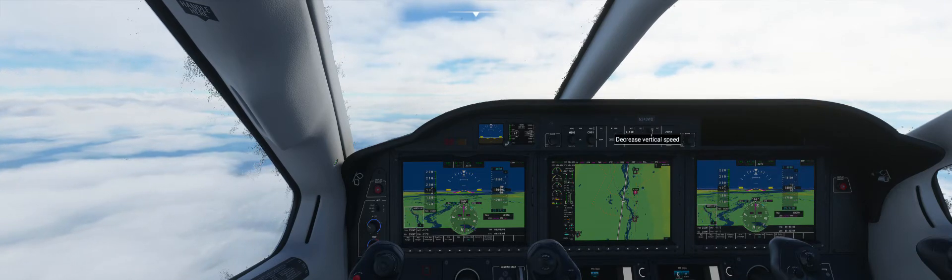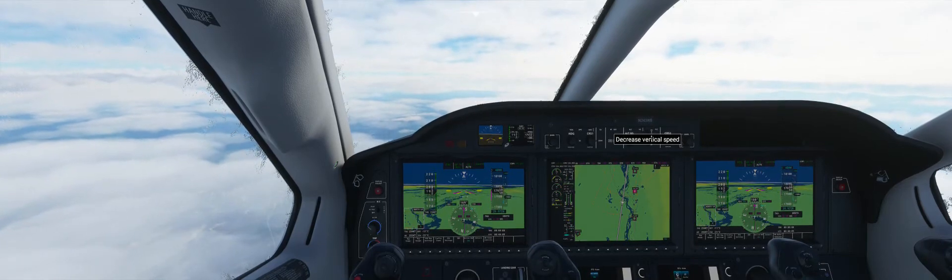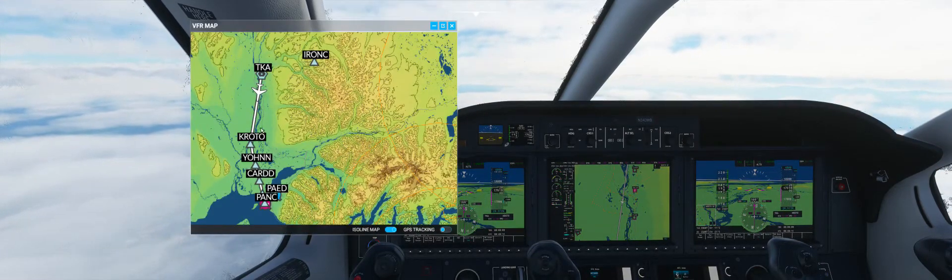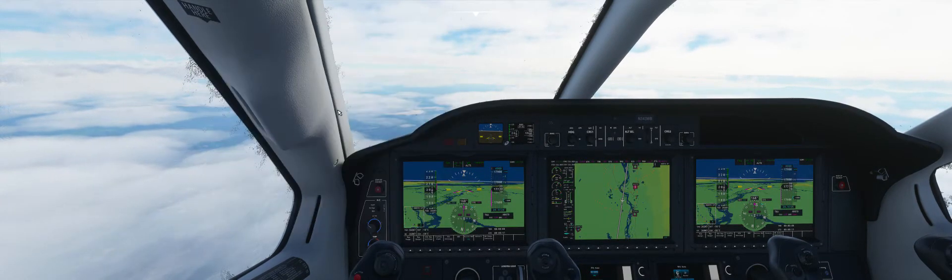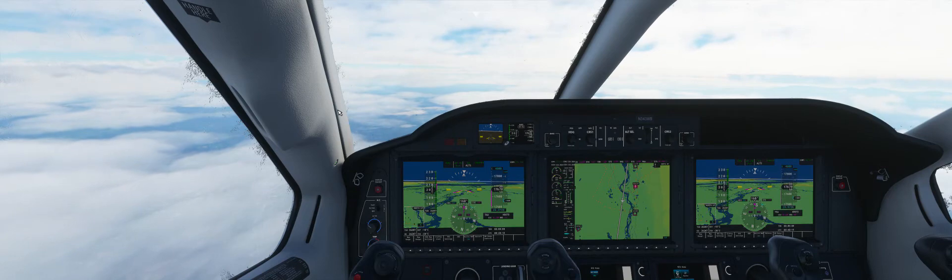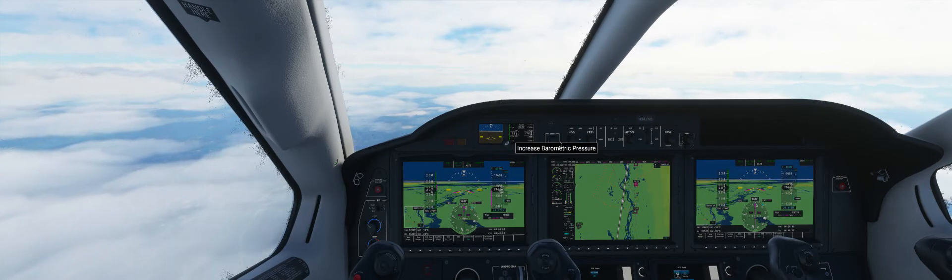Alright, so we can clear down to 4,000. This approach — I looked at it topographically — it's not mountainous; this is not a mountainous approach. We're at transition altitude, so we'll switch our barometer over.